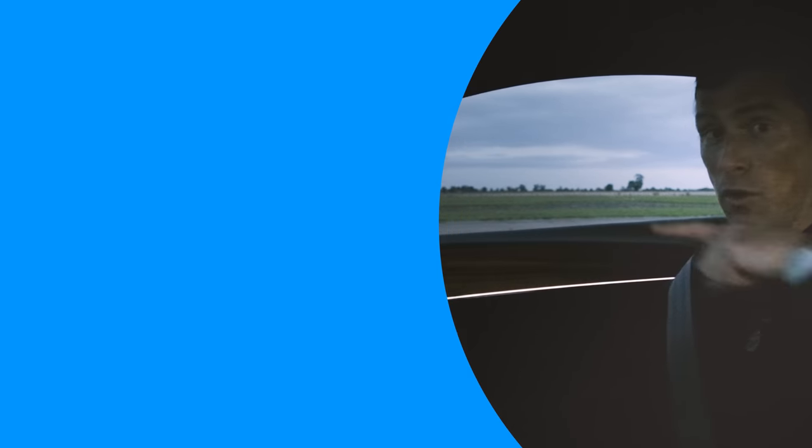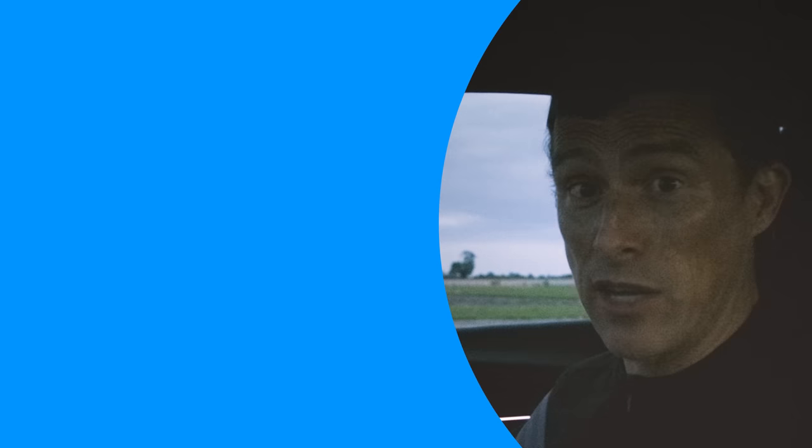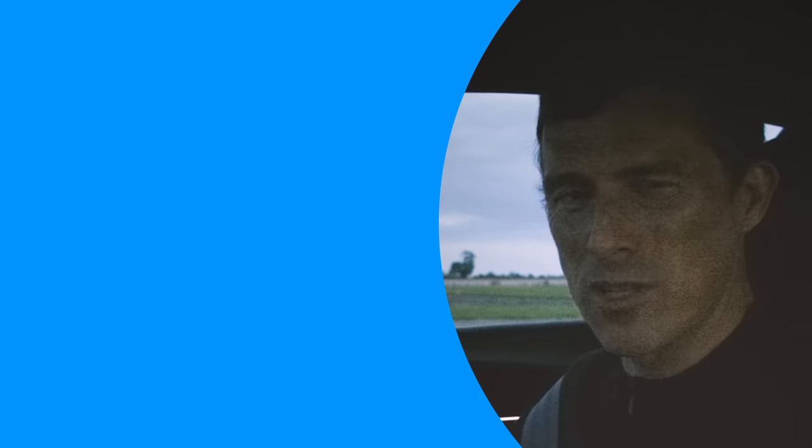Anyway, I hope you enjoyed the video. If you did, give it a like. Click on those windows there for some more videos, and subscribe to this channel if you haven't done so already. Make sure you do — don't miss out. Thanks for watching.